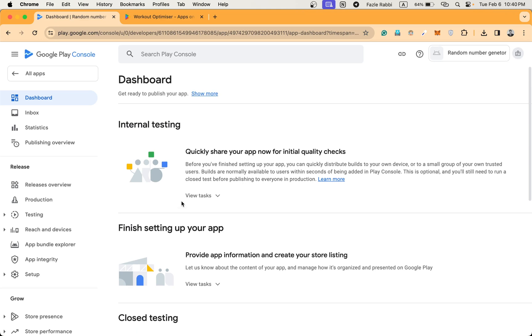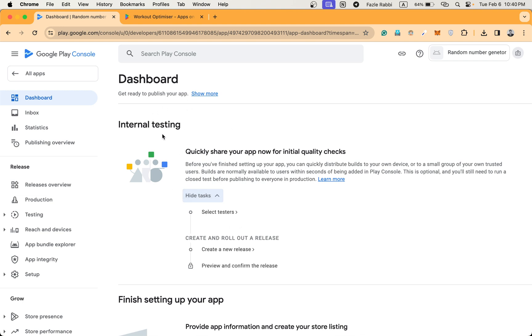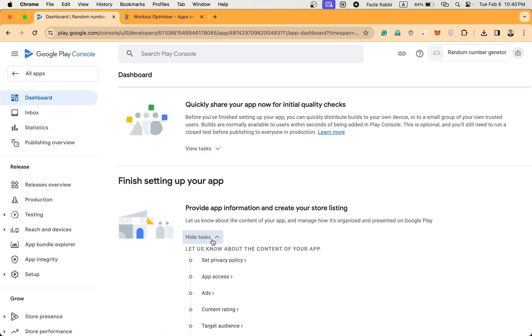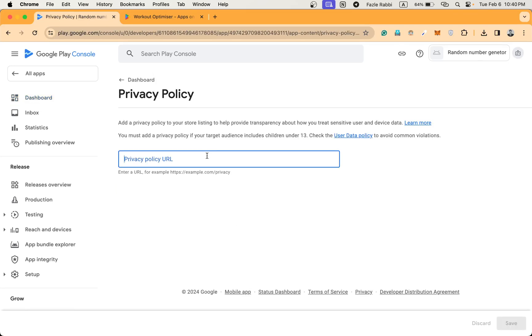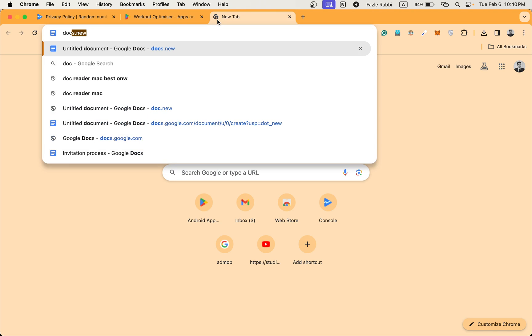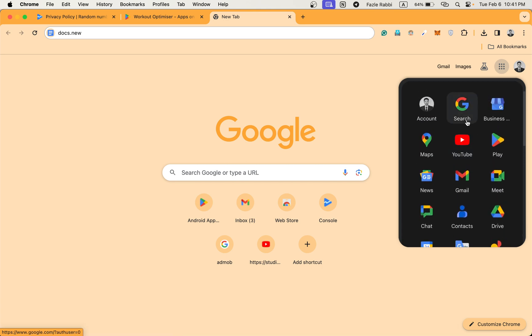Okay, the app is created and we are now on the app dashboard. For app publishing we have to finish several things. If you want to instantly check the app on Google Play Store you can add it in internal testing. I am going to the testing track and finishing all the required steps. First, I'm going to give the privacy policy link — I'm creating a privacy policy document.